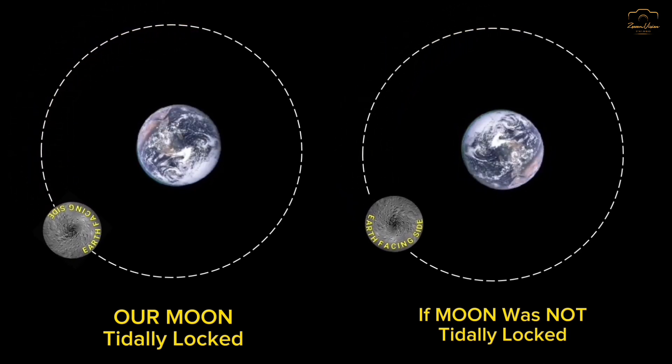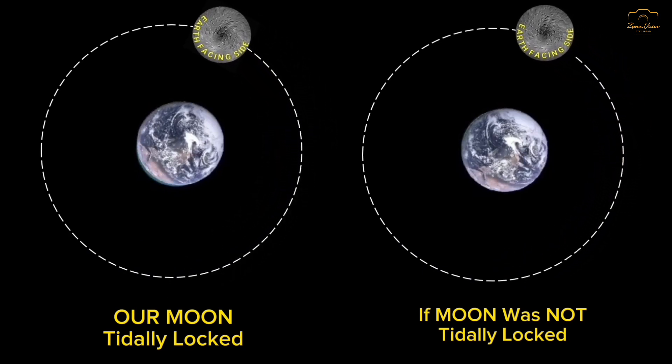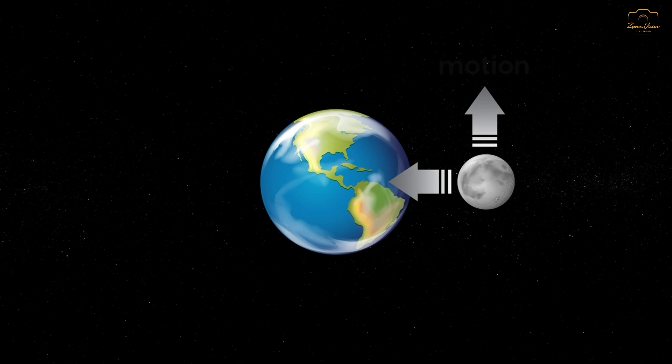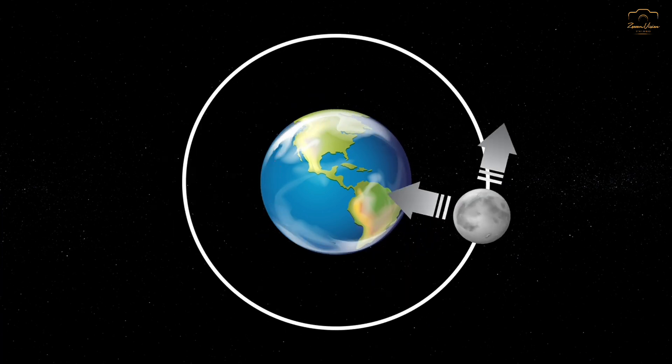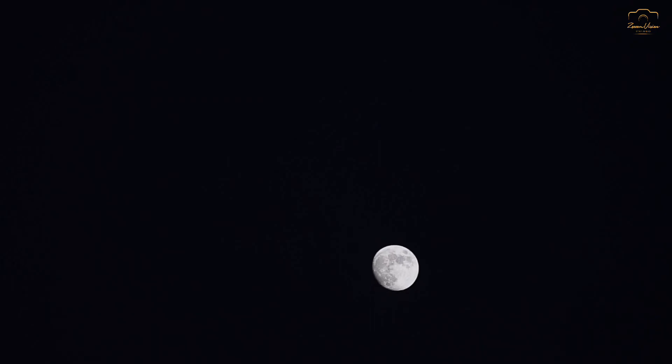This synchronization is a result of the gravitational forces between the earth and the moon, which have been shaping their interactions since the moon's formation billions of years ago. As the moon orbits around the earth, the earth's gravitational pull creates tidal bulges on the moon's surface. These bulges exert a torque — a rotational force — on the moon, gradually slowing down its rotation over time.